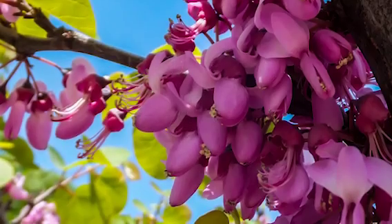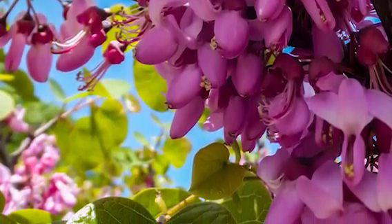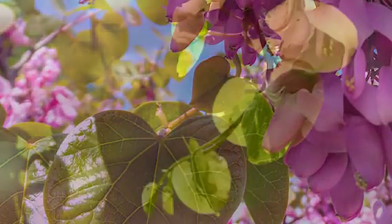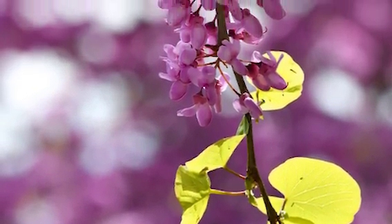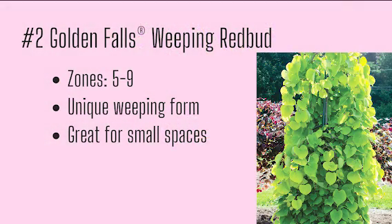Number two: Golden Falls Weeping Redbud. Golden Falls is the option for those of you with less space to work with — it's almost columnar with a spread of just three to four feet. This weeping redbud blooms pink early each spring and keeps bright golden yellow lime leaves throughout the summer. It is so interesting and is sure to catch the attention of anyone you have over. Growing zones five through nine, unique weeping form, and great for small spaces.